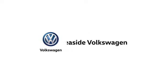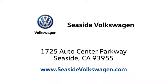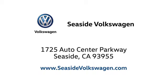Call, click or stop in to see us today. We are located at 1725 Auto Center Parkway in beautiful Seaside.